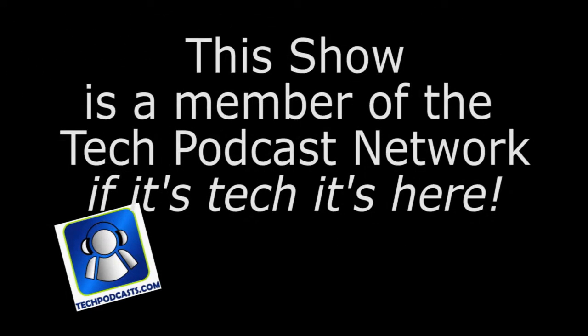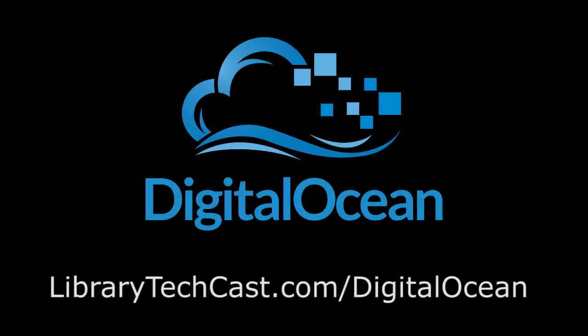You're listening to episode 17 of the Library Tech Cast, recorded on Friday, January 24th. This podcast is a proud member of the Tech Podcast Network. Listen to other great tech podcasts at www.techpodcasts.com. This episode is powered by Digital Ocean — visit librarytechcast.com/digitalocean for more information.